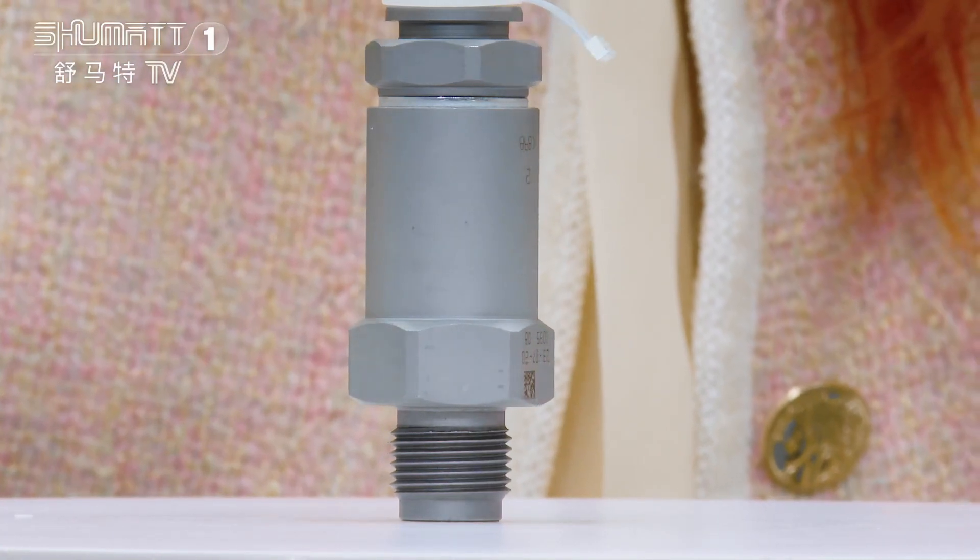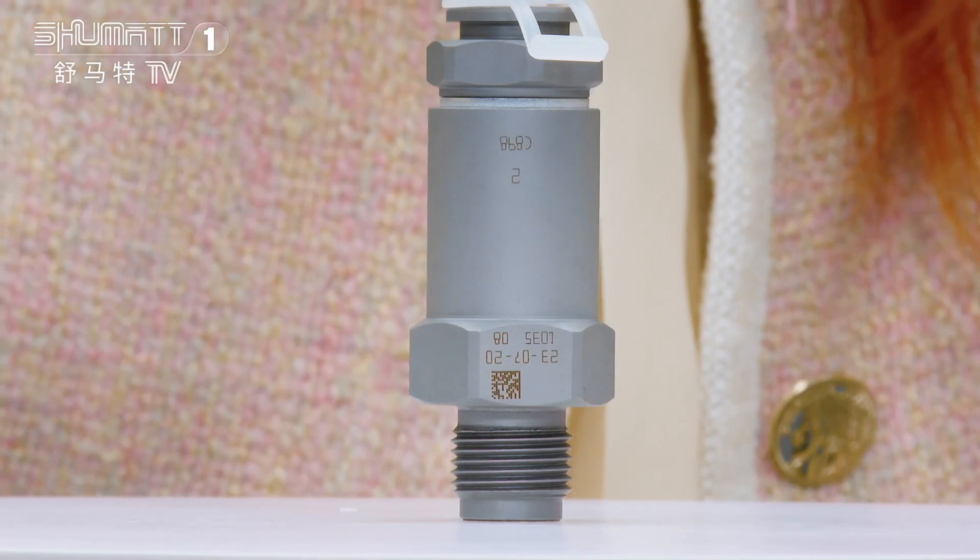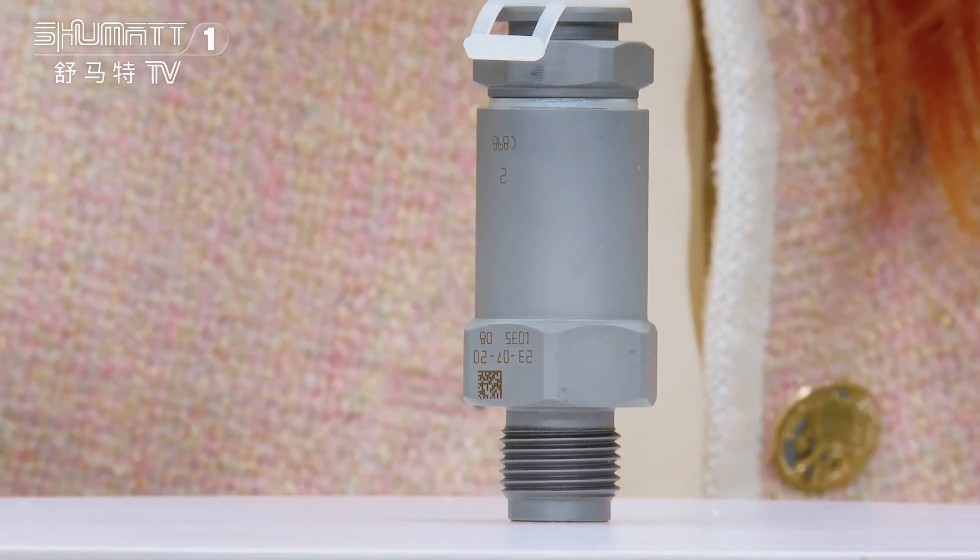And except the good after-sales service, we also make some product tests, including full inspection and random inspection.